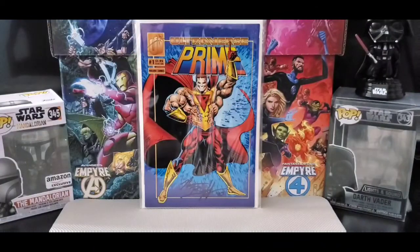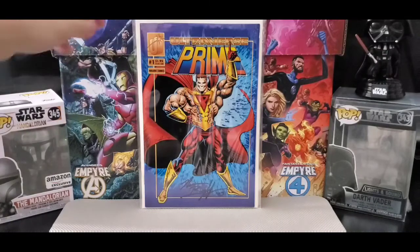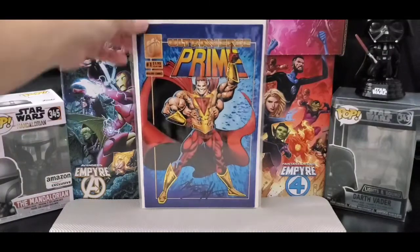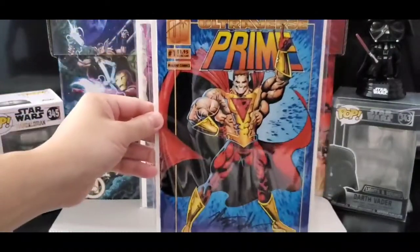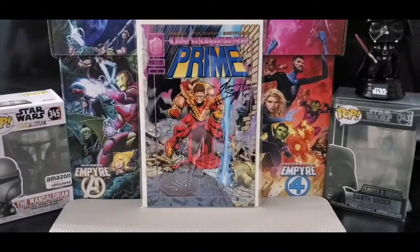This is Norm Breyfogle — Ultraverse Prime issue number one, and got issue number two.